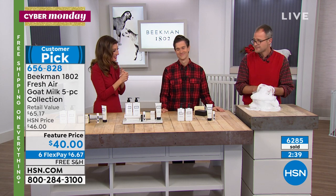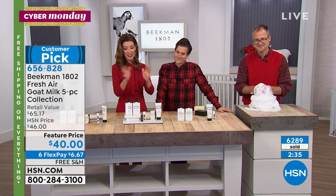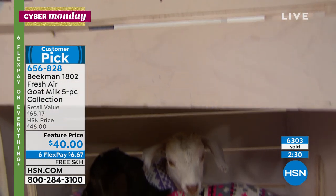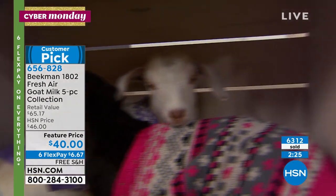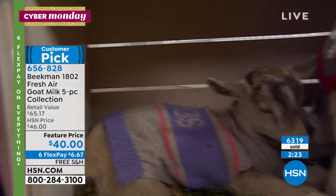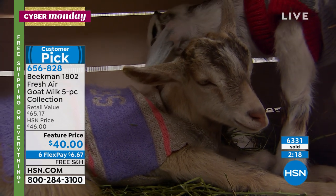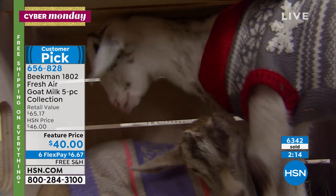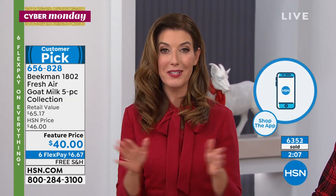Quick update — these are going fast. 6,200 have now been spoken for. It's our final presentation, the last show of the year, the last show on Cyber Monday. Please be patient — we're taking all your calls as quickly as possible. If you want to skip the queue, go to HSN.com, use automated ordering, or use the HSN app, which is easy to download on your phone, tablet, or smartphone. You can jump right to the front of the line.